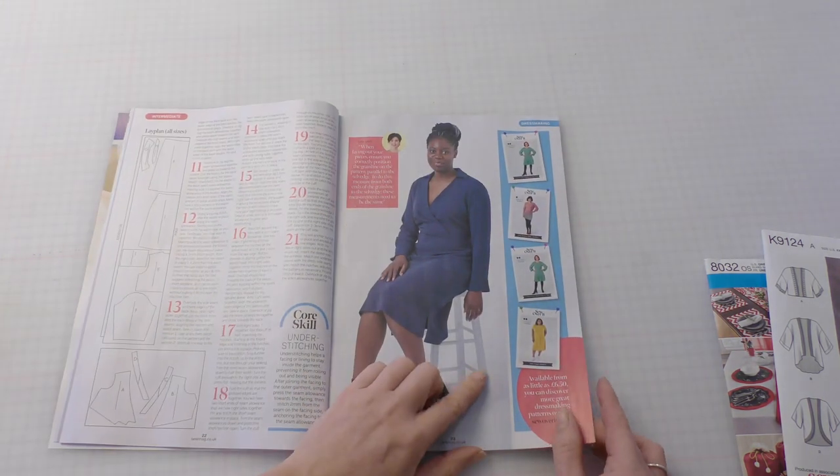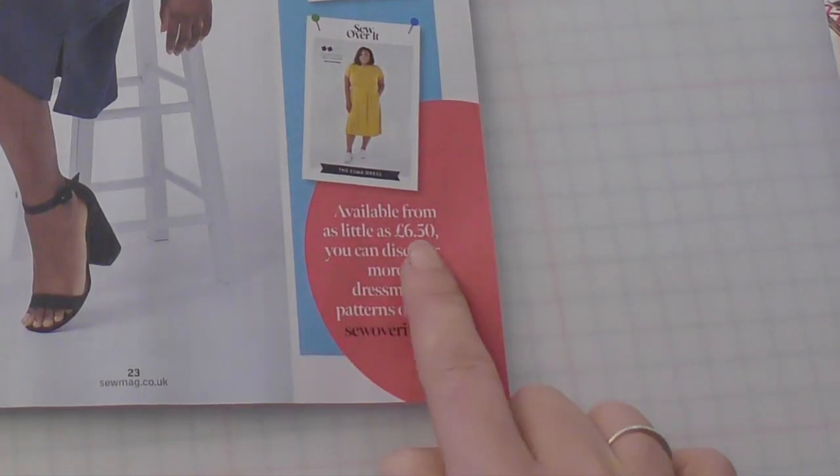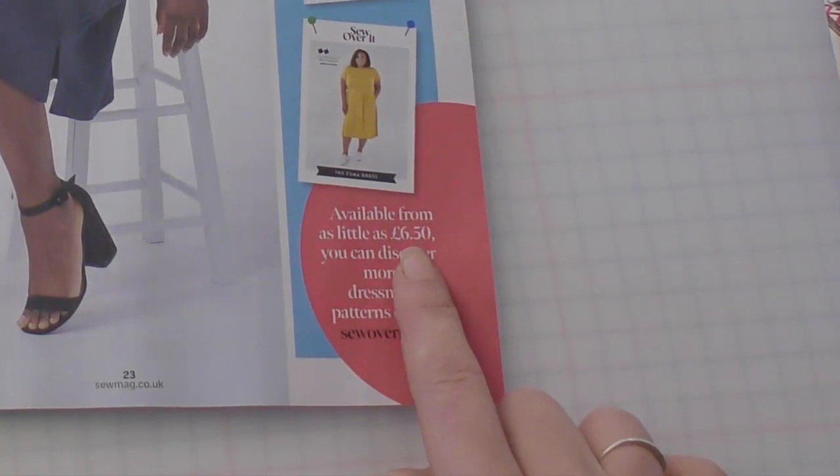Sew Over It patterns are also really highly recommended, mostly because they're just really good value for money. They're available from £6.50, and a lot of them really are.